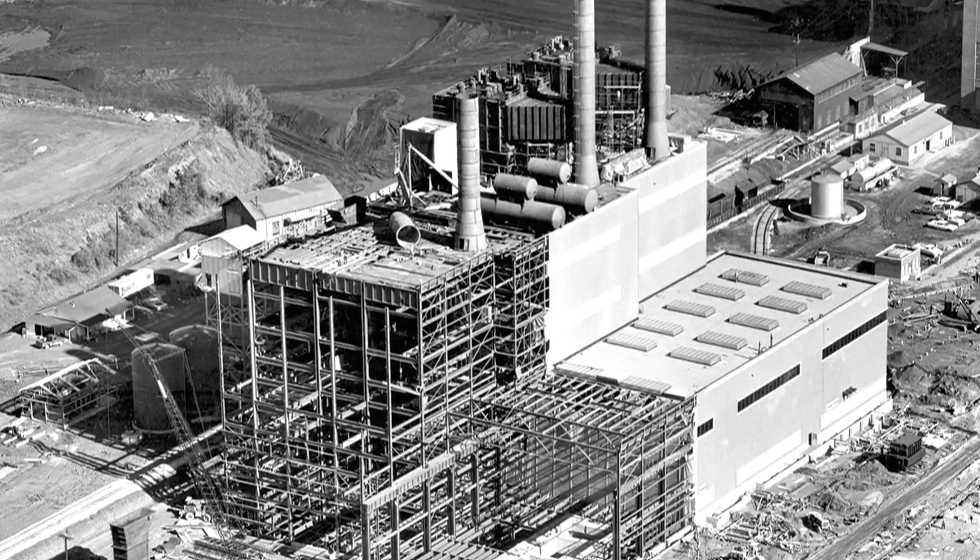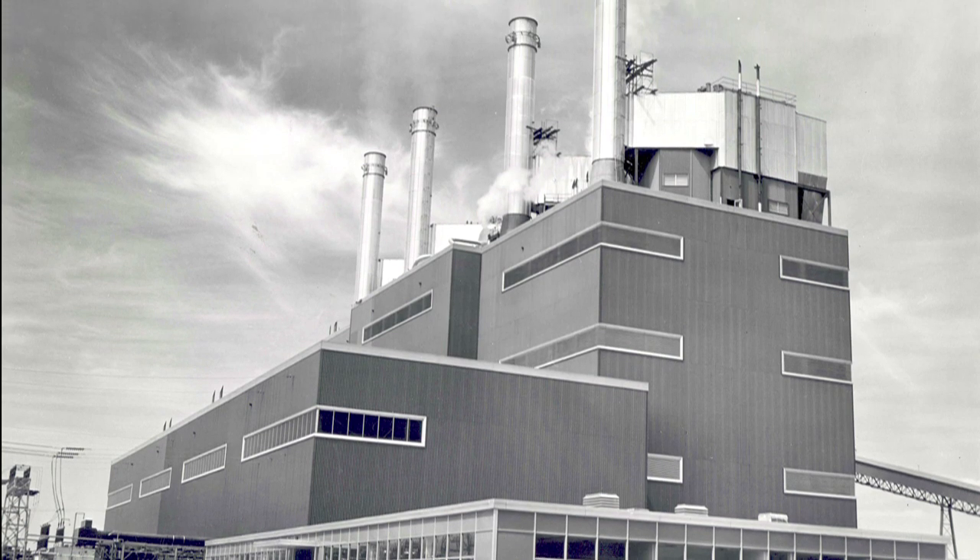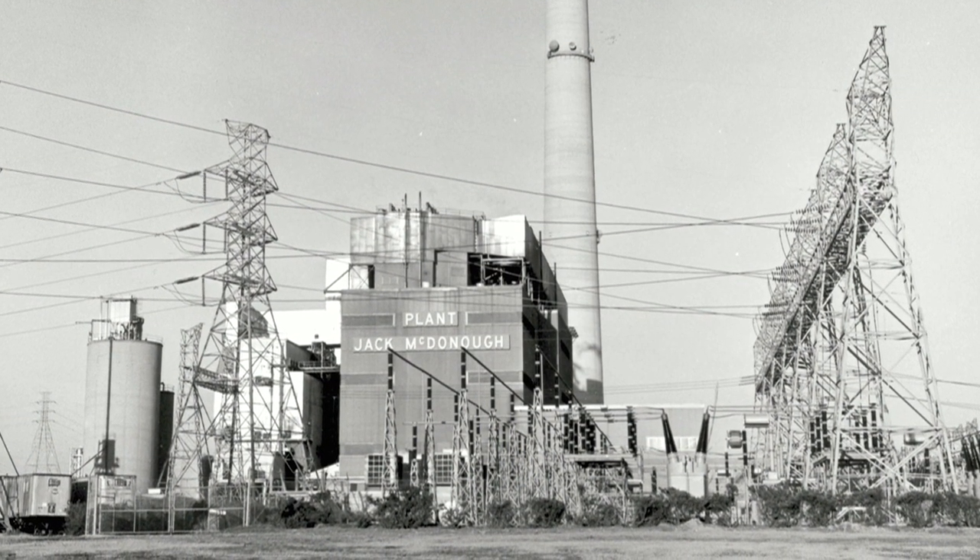The McDonough coal-fired units, and hence the name McDonough Atkinson, began operation in 1963. When they were built, they were the latest technology in coal-fired power plants to serve the needs of Metro Atlanta. Today, we're in the third evolution of the life of Plant McDonough Atkinson.